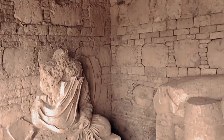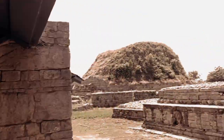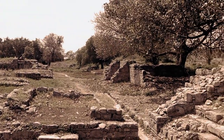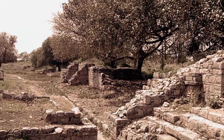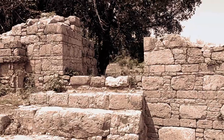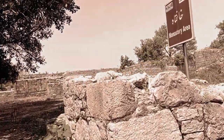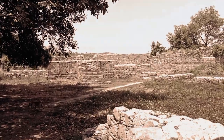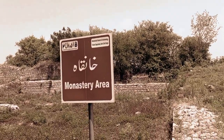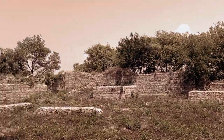Here is a Buddha sitting in a meditation mode. Buddhism was a very prevalent religion in ancient India. Around 520 million people, about 7% of the world's population, follow Buddhism. It's a great site for them to visit and discover — not only for Buddhists, but for all people who love history or archaeology.